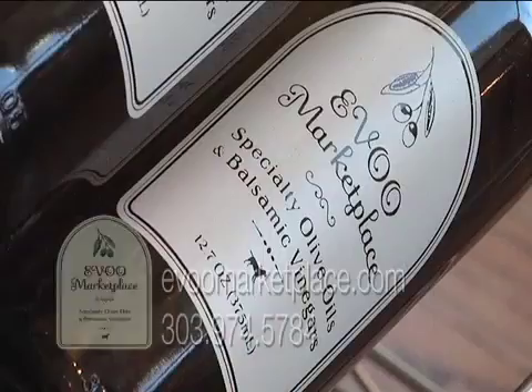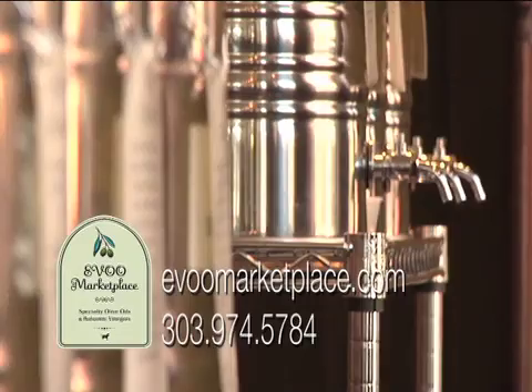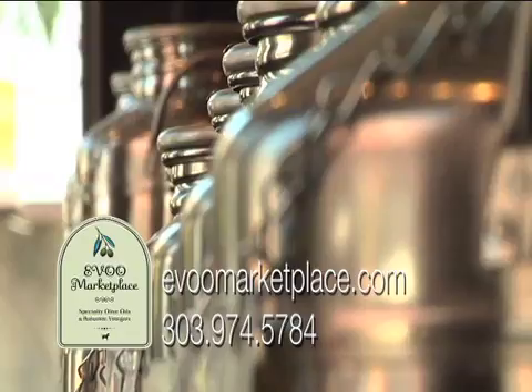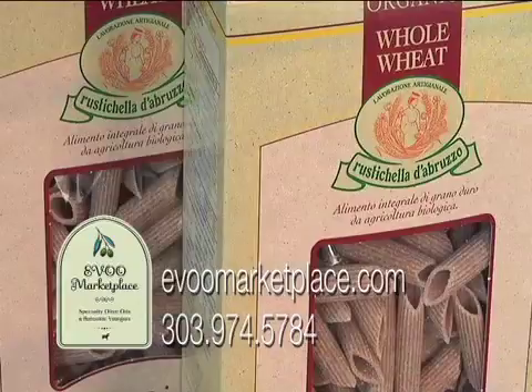Happy Holidays from EVOO Marketplace. EVOO offers you an interactive tasting experience like no other in Colorado — taste before you buy. Encased in polished steel canisters called Fustis, they have over 40 of the finest extra virgin olive oils and balsamic vinegars from across the world. Unleash your culinary genius with their gourmet products.